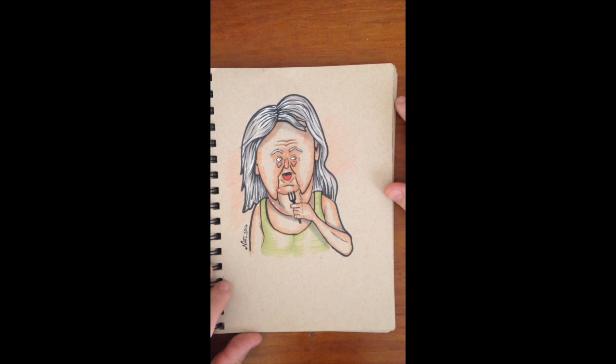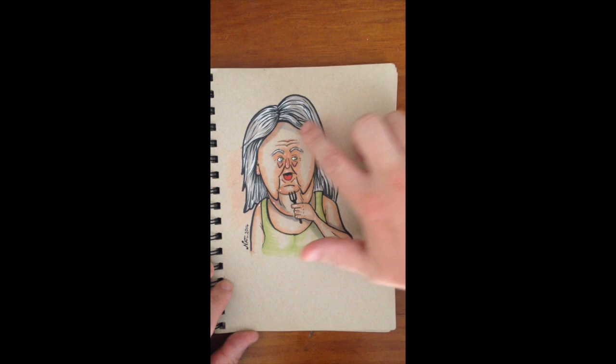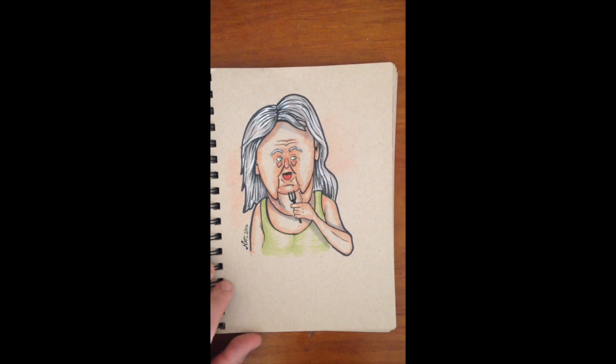This next page is actually just a practice page, so learning different shading techniques. Using grey to shade and stuff and trying to do better with the hair. Obviously a lot to improve.